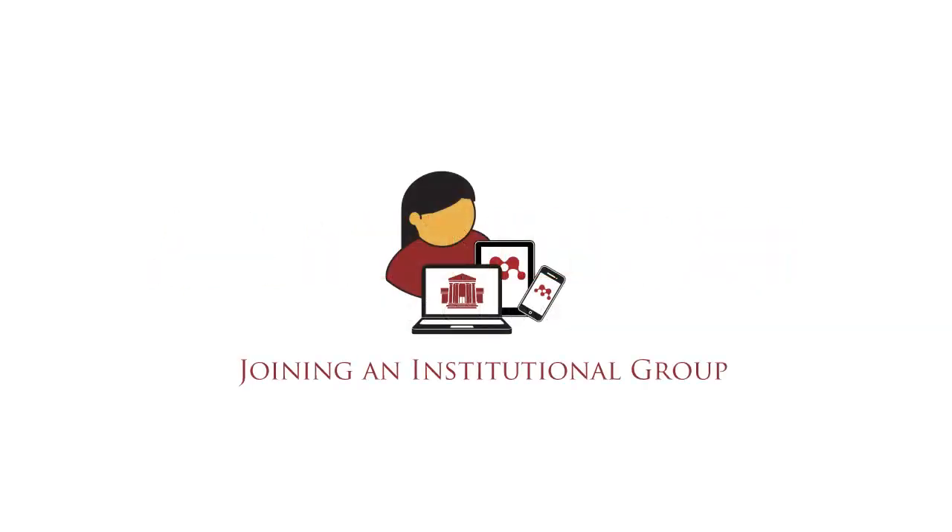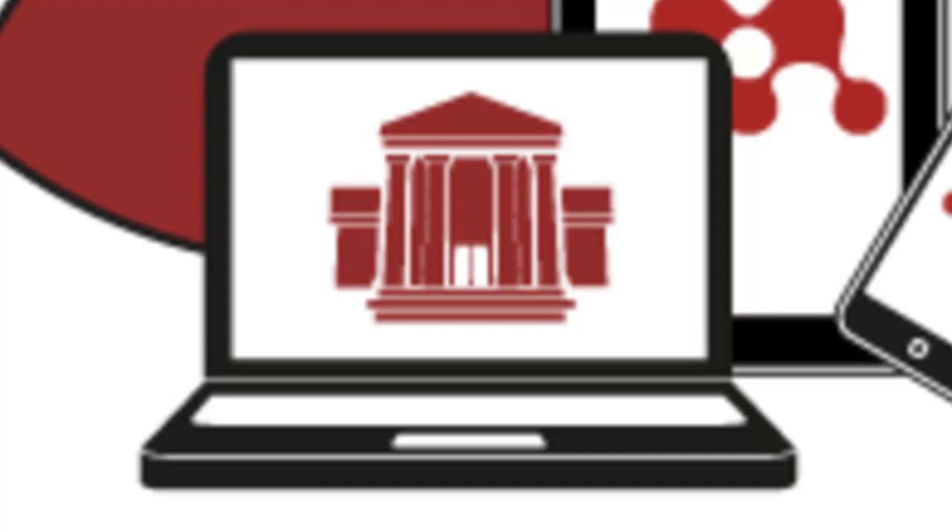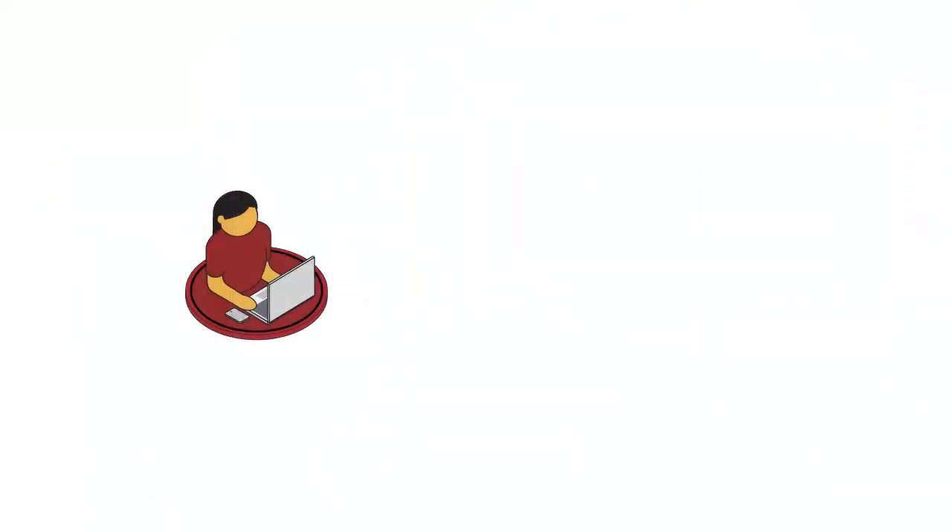If you are an existing Mendeley user and your institution has signed up for the Mendeley Institutional Edition, you will receive a notification email asking you to join their Institutional Group. Joining the group will bring you a range of benefits.